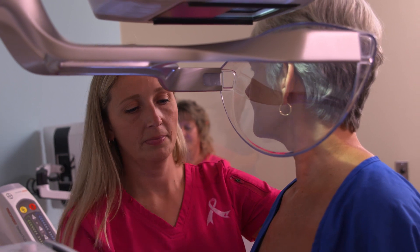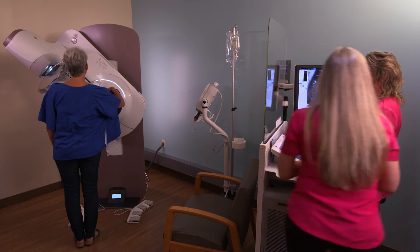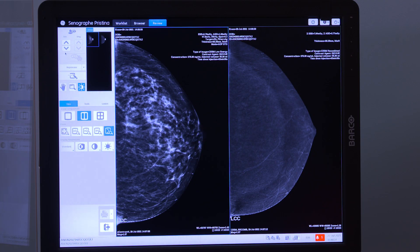Having performed contrast enhanced mammograms since 2014 and having performed the Serena biopsies over the last six months, I believe that this technology provides greater access to more lesions than the traditional methods we've used in the past. We want patients to be not only comfortable with their experience but to understand that they're getting the best and most advanced care they can anywhere — they don't have to drive three hours, we're able to provide it in their backyard.